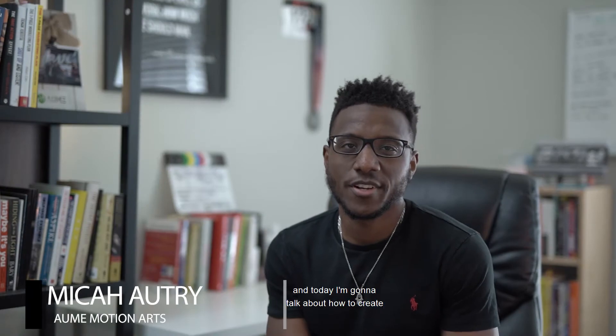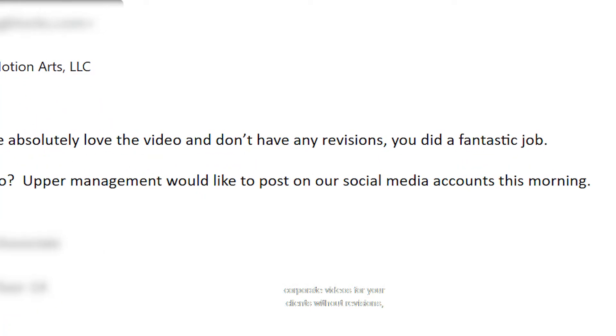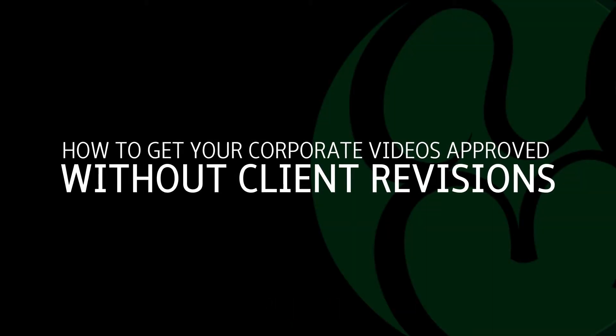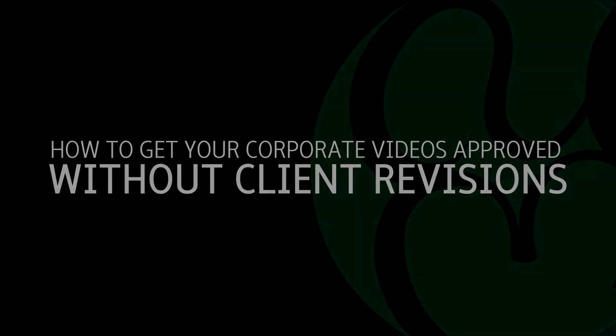How's it going guys, this is Michael with All Motion Arts and today I'm going to talk about how to create corporate videos for your clients without revisions, because nobody likes revisions.